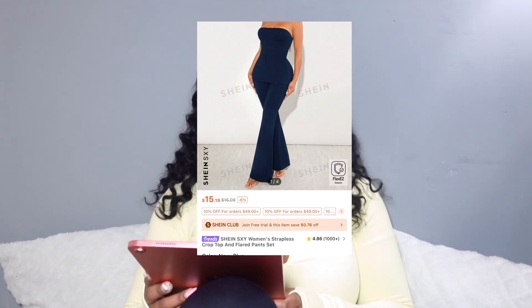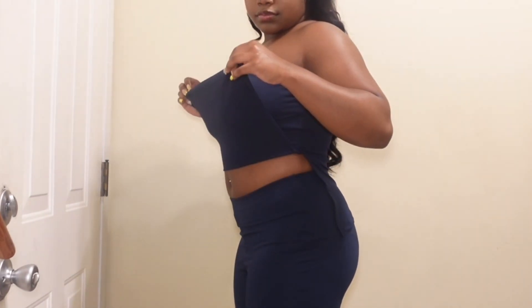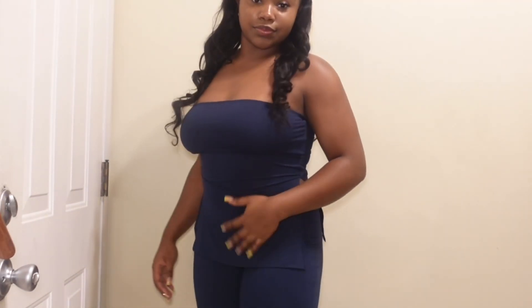So I've got this navy blue two-piece set. It's got slits on the side and it's a tube top. I really like it because it's not doing too much — it's classy, you're not showing too much at all.